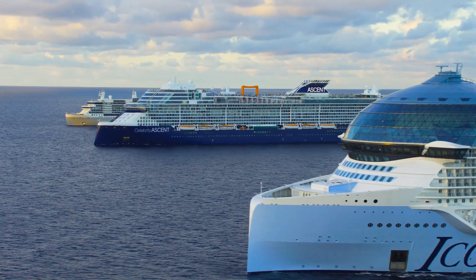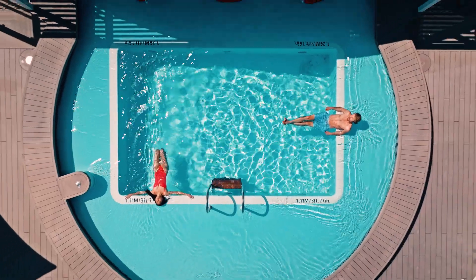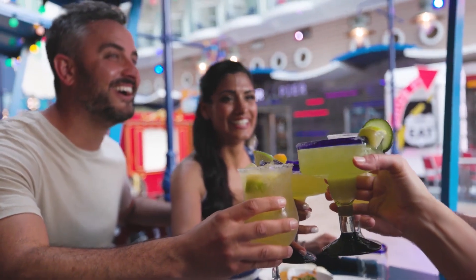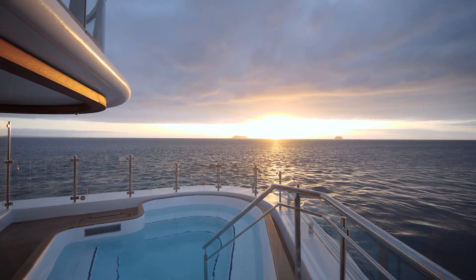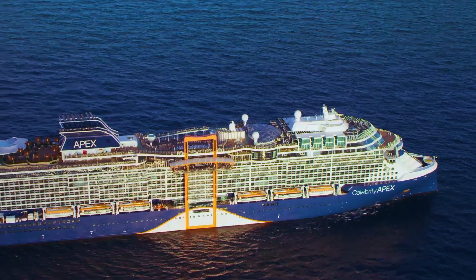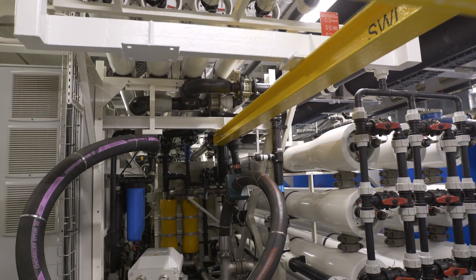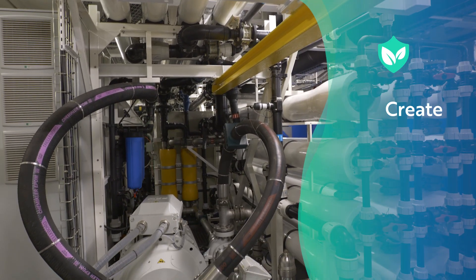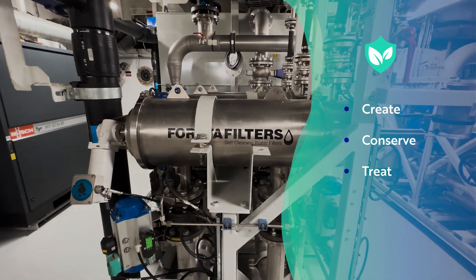Water is a key part of a cruise vacation — from the seas we sail, to relaxing poolside, and even enjoying a refreshing cocktail. But have you ever wondered how there's always enough water for everyone on board? Let's dive into a ship's inner workings to see how these state-of-the-art systems create, conserve, and treat every drop of water during your vacation.